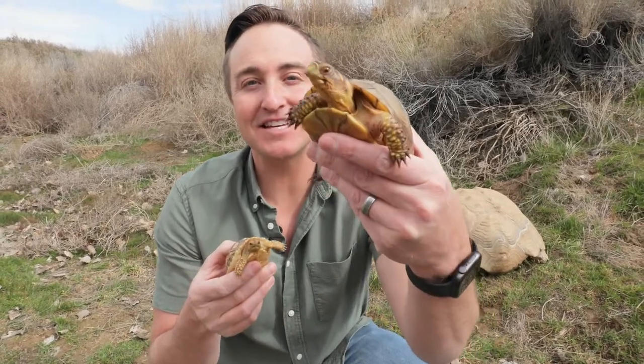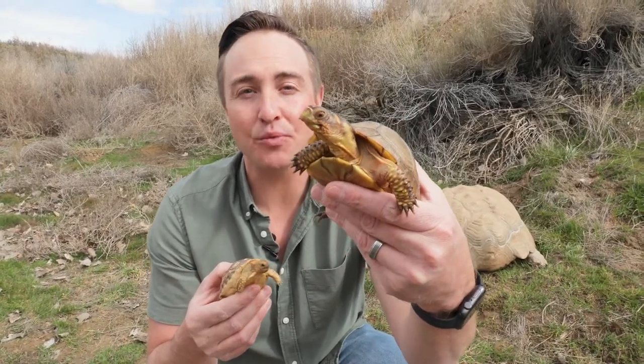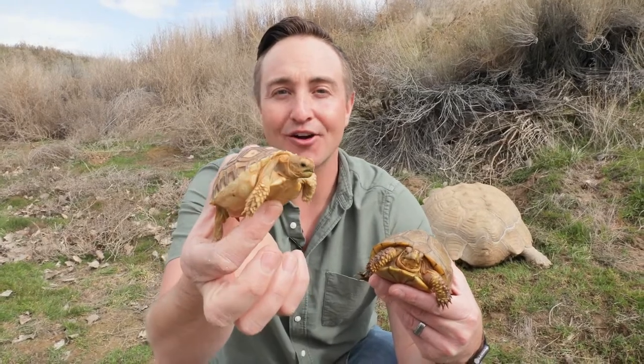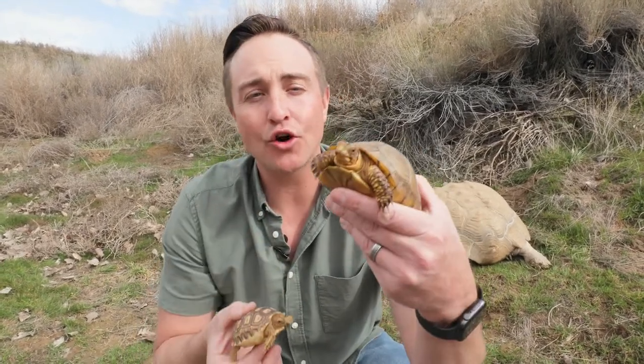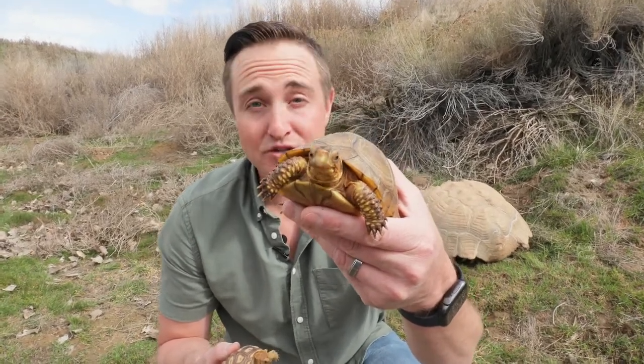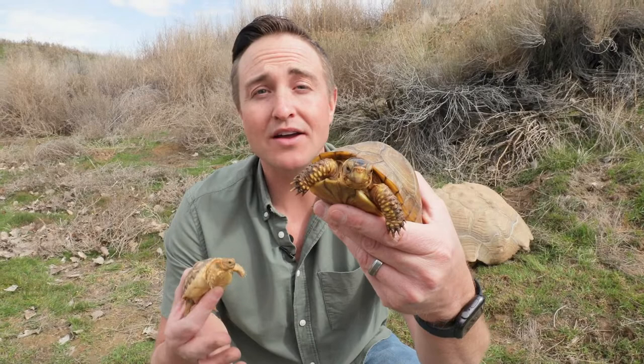One of the number one questions I get is how you tell the difference between a turtle and a tortoise. To help me out, I brought out my pet turtle. This is Herman, and Herman is a three-toe box turtle. The rule of thumb is tortoises like Tucker always live on land, while turtles always live in water or near water. Now, there are exceptions — Herman the three-toe box turtle is one, because box turtles do live on land, but you're always going to find them near a water source.